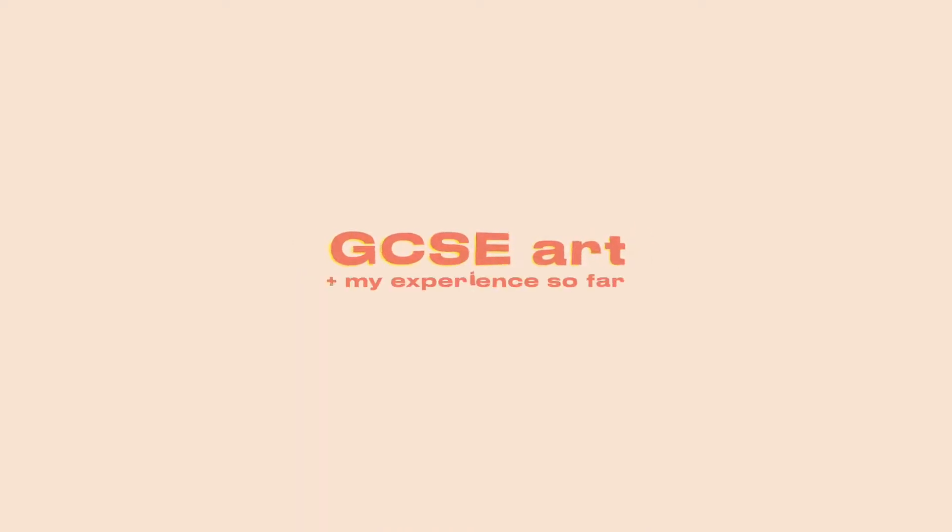Hey everyone, welcome or welcome back to another video. So today, I am going to be talking about GCSE art and kind of my experience with it so far.